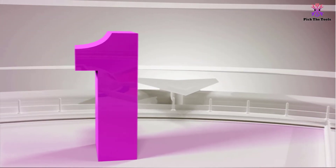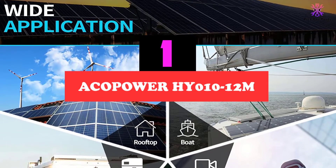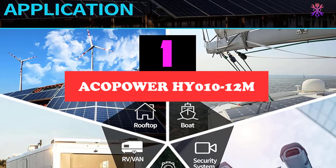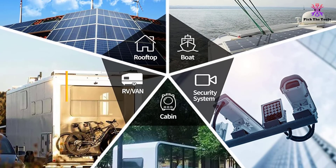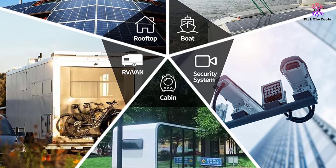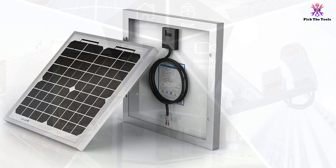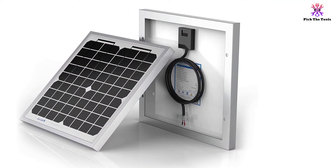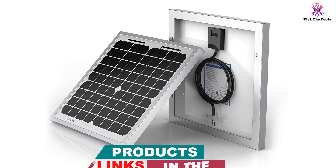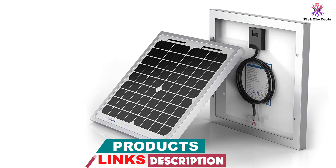And finally at number 1, we have the ACOPOWER HY010-12M. These are some of the smallest panels that you can get, which is great for two reasons. First off, they are incredibly budget-friendly. Even if you wanted to get a large array of these panels, it isn't going to cost you too much. Plus, the more of them that you purchase, the more cost-effective they will be, since the larger the array, the better it will be at collecting energy from the sun for you.